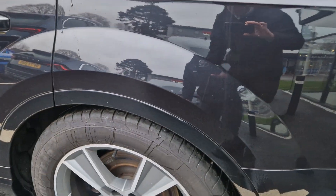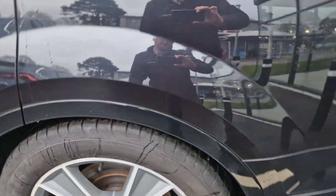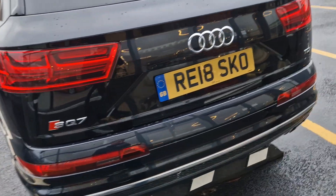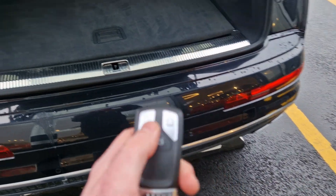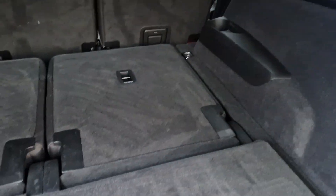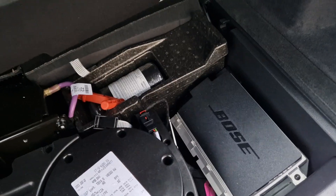The back wheels also have no curbing, and the Goodyear tyres on the rear look to be at least four to five millimetres. Around to the rear, you have quad tailpipes. Opening the boot, you have the strobing indicators and can use the key to hold that down. The SQ7 is a nice big vehicle with seven seats, which fold up flat. Underneath you have the subwoofer as well as the tyre repair kit.